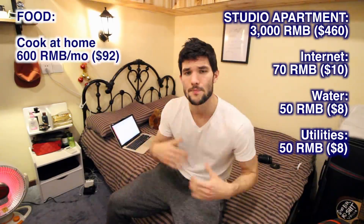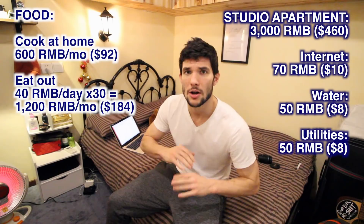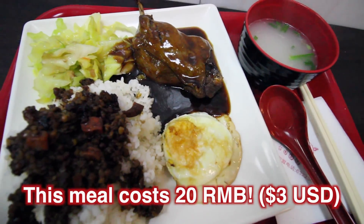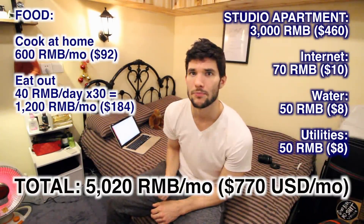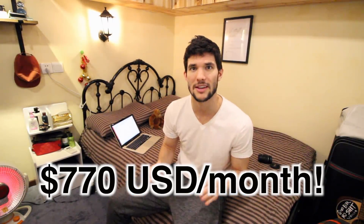Let me add up my total living expenses. This apartment is my biggest expense — about 3000 RMB a month, close to $500. Then there's internet at 70 RMB a month, 50 RMB for water, and another 50 for electricity. I eat a lot of rice and pasta at home that I cook myself, and I go out and eat locally in the neighborhood and never commute, so I'll spend about 20 to 40 RMB on meals. My biggest expenses come out to about 5000 RMB a month — close to $800 a month for the things I really need.